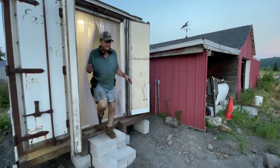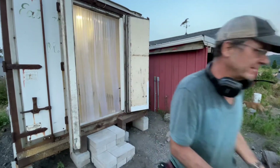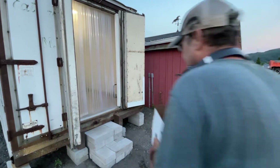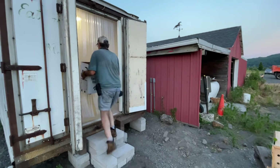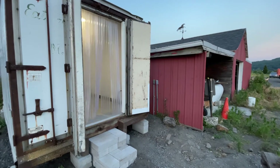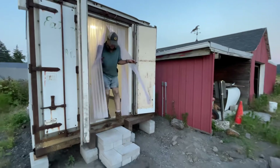Oh my god, we gotta go in there — we gotta load it up. We got peas, we got kale, we got beets. Whoops, whoops, gotta step up, gotta step up.